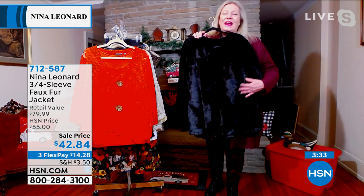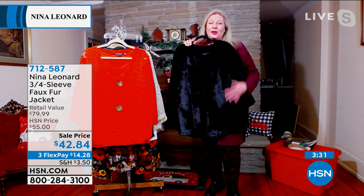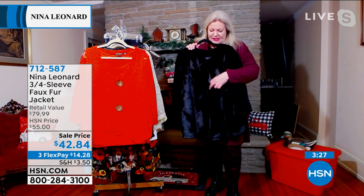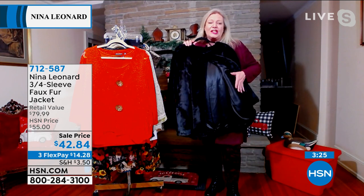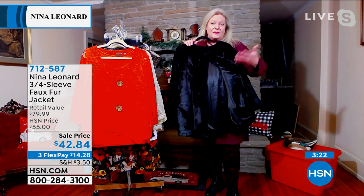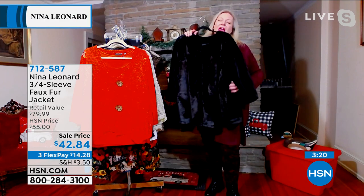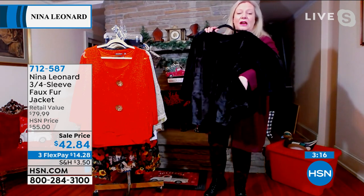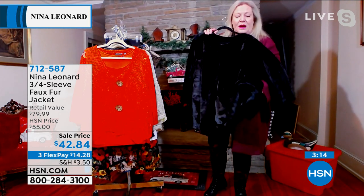The faux fur is so soft. We use a beautiful quality of faux fur — it doesn't shed, and you can machine wash it, which is really amazing. The matching satin lining makes it look very expensive, and clearly it's not very expensive.